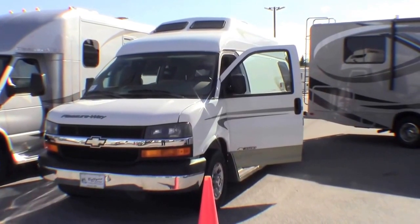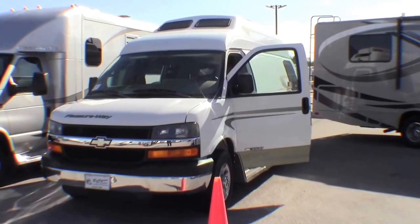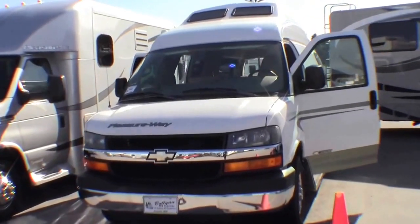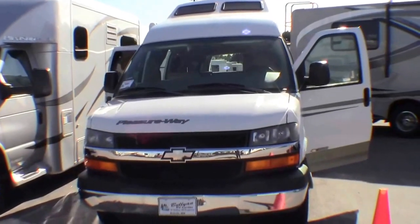Hello, my name is Andy Johnson. I'm at Bullion RV in beautiful Duluth, Minnesota. Today I'd like to take a little bit of time and show you our used 2006. This is a Lexor TS.